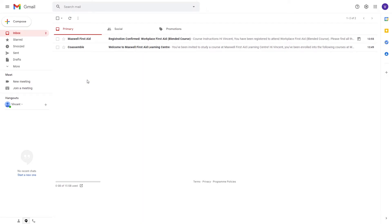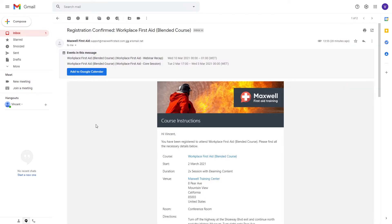We're now looking at Vincent's inbox, and we can see he's received two emails — one from Maxwell First Aid, that's the automated Arlo instruction email, and another from Coassemble. Let's take a look at the Arlo email first. As we open it up, we can see, like the Arlo website, it's styled to match Maxwell's branding, and you can do this with your emails too.